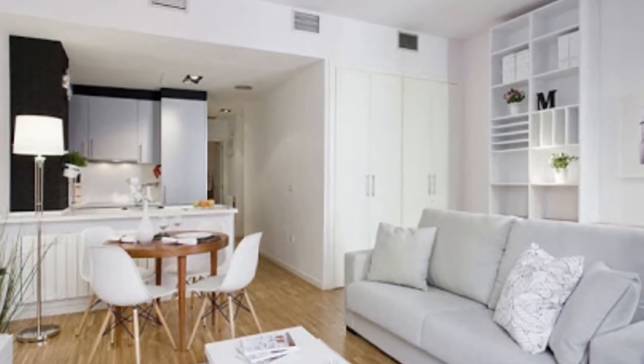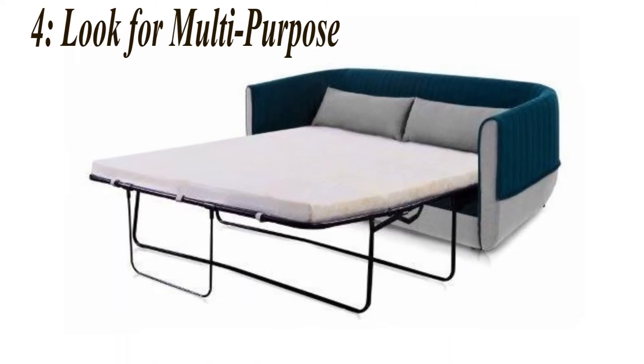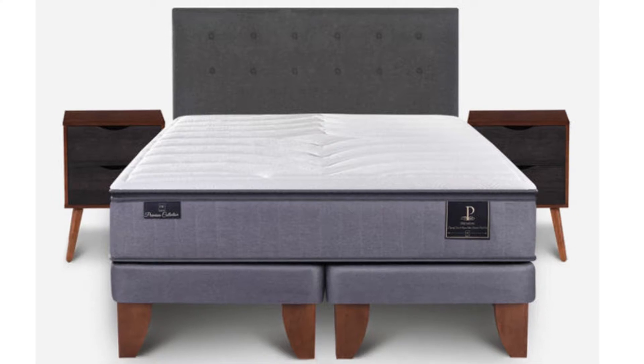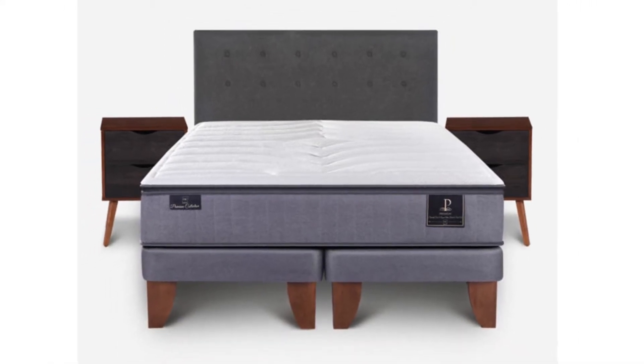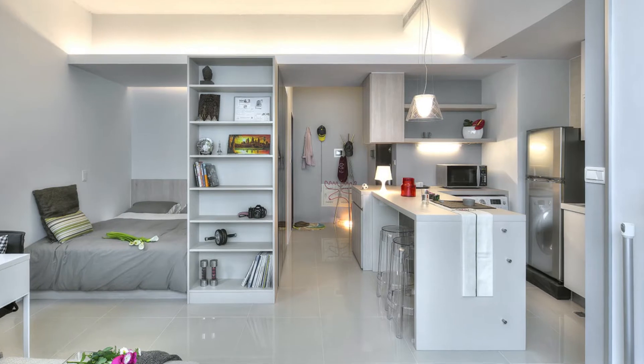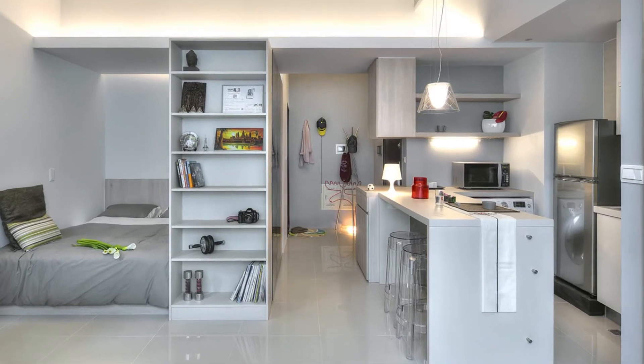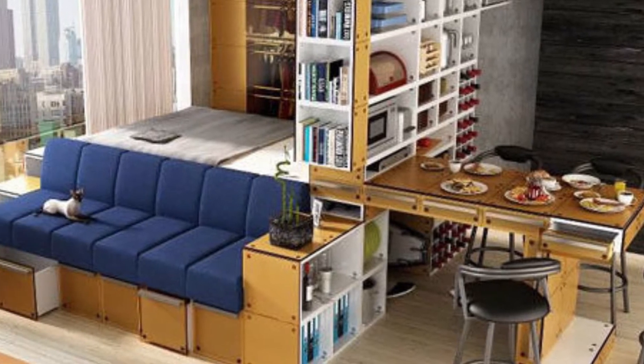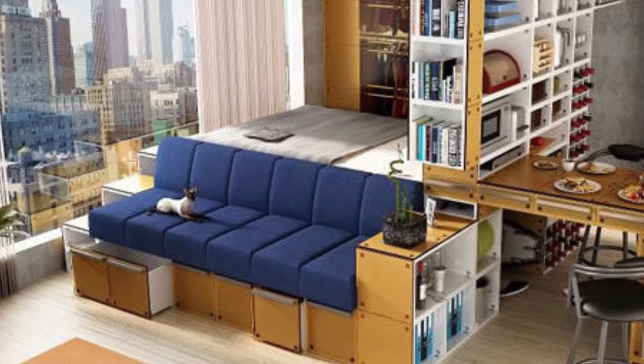Number 4: Look for multi-purpose or folding furniture. Moveables and pieces of furniture that can do double function will save you both space and money. And thanks to the tiny house or tiny apartment trend, there's no deficiency in inventive furniture items that serve multi-purpose uses or fold up to make space when they're not in use.